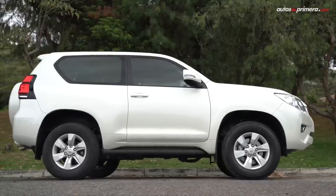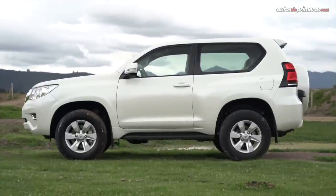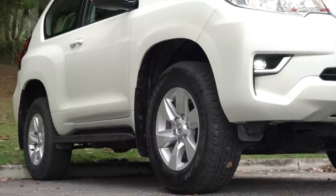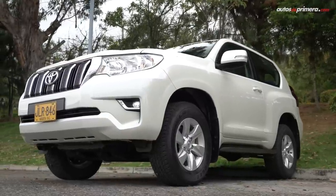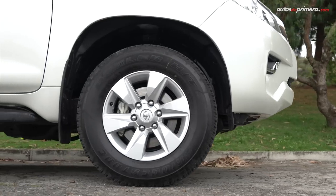En los costados es donde encontramos la mayor diferencia, pues salta a la vista el menor tamaño y la ausencia de puertas traseras. Pese a eso, se mantienen los musculosos pasos de rueda y una línea bastante robusta. Todas las Prado Sumo montan rines de 17 pulgadas, pero solo en la TXL tenemos espejos y manijas del color de la carrocería, junto con los estribos laterales que facilitan el acceso, pues la altura respecto del piso es de 21 centímetros.